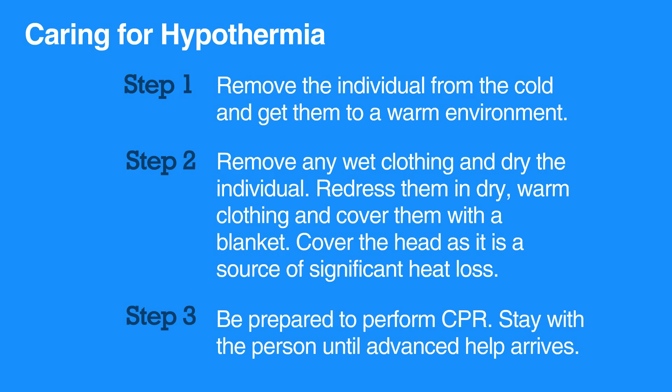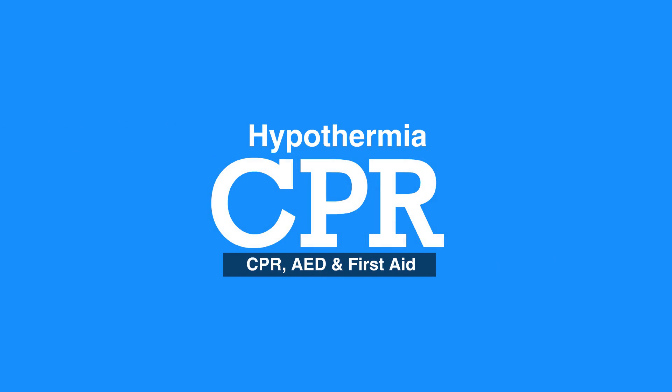Be prepared to perform CPR and stay with the person until advanced help arrives. This concludes our lesson on hypothermia. Next we will review toxin and poison exposure.